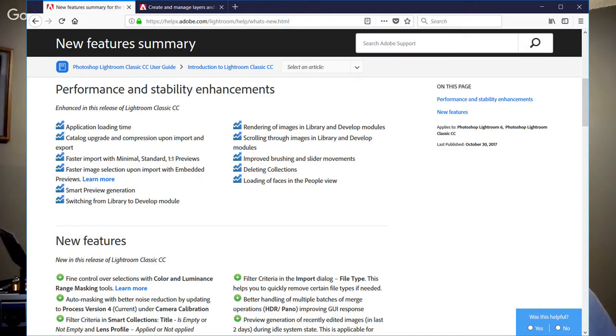Thankfully, transitioning to Lightroom, some of the fundamental issues have been addressed. In the newest version, Lightroom Classic CC, the software is no longer as broken as it was. Previously I couldn't even use it and was actively seeking an alternative. I hate to say the best new feature is that it's no longer broken—I don't agree with that as a strategy—but it's now usable again.